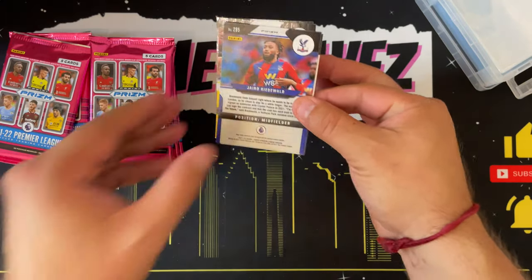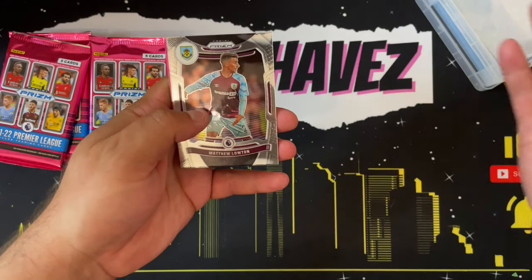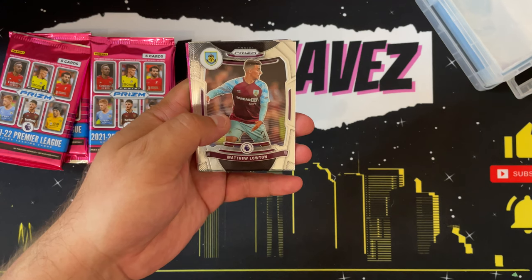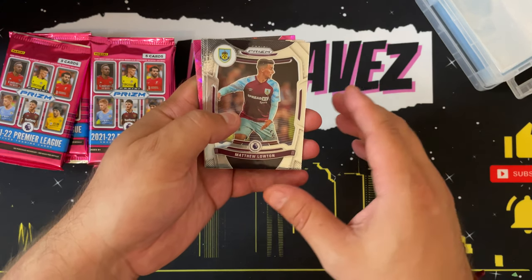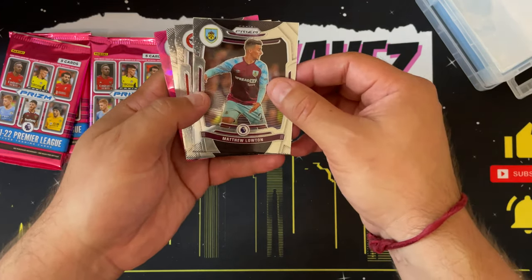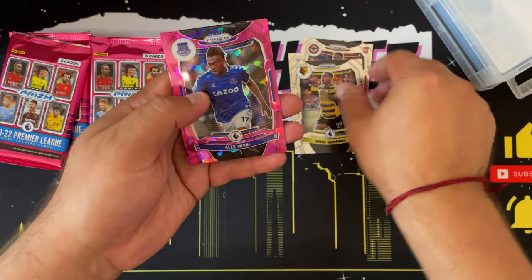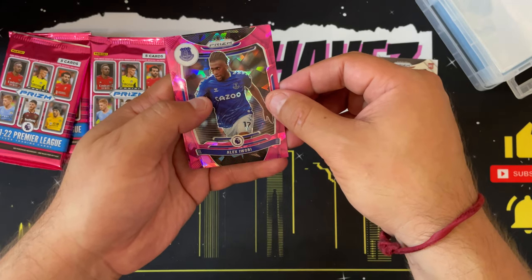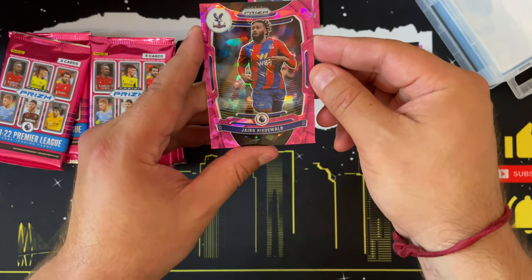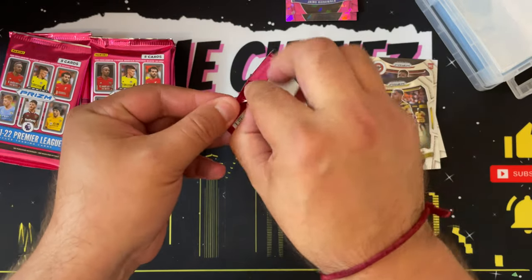Really excited to see what this box offers. I have never opened a Prizm box of soccer cards before, so all of this is new to me. I apologize in advance for butchering names and not knowing if a certain player is a top dog or not — feel free to leave a comment below. Starting off with Matthew Lowton, Frank Onyeka, Cucho Hernandez, our first pink ice prism of Alex Iwobi, and the second pink ice prism of Yaro Riedewald.